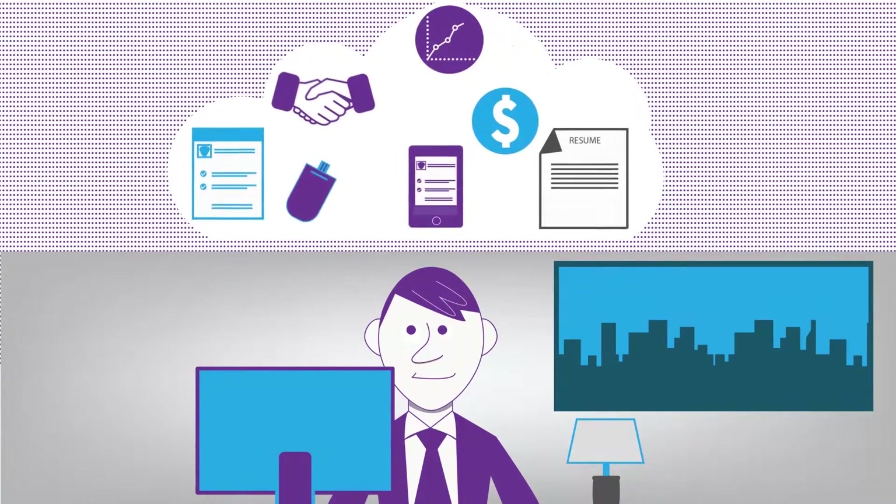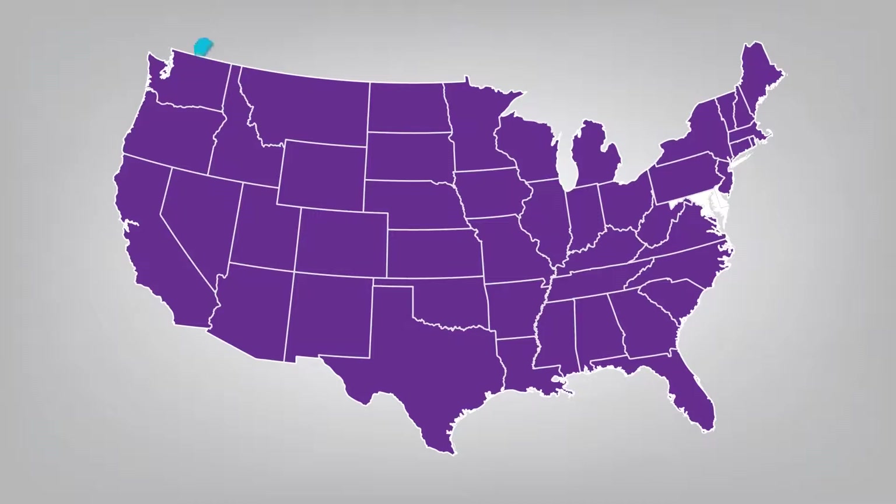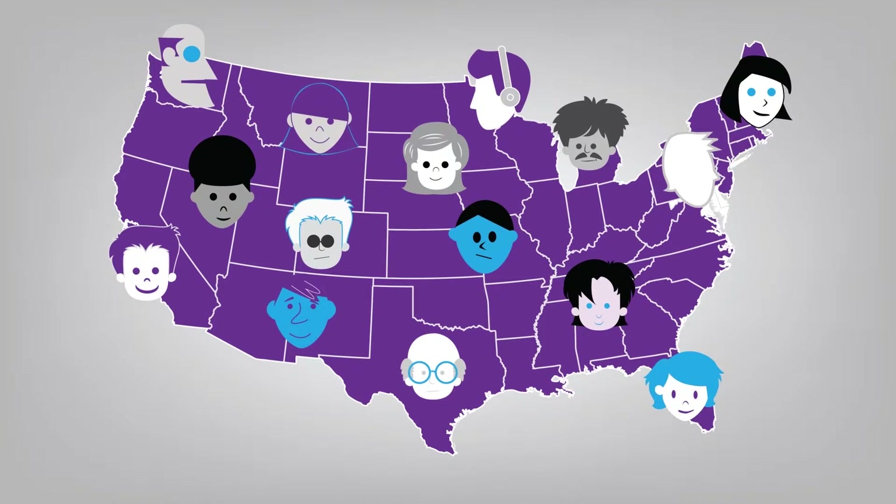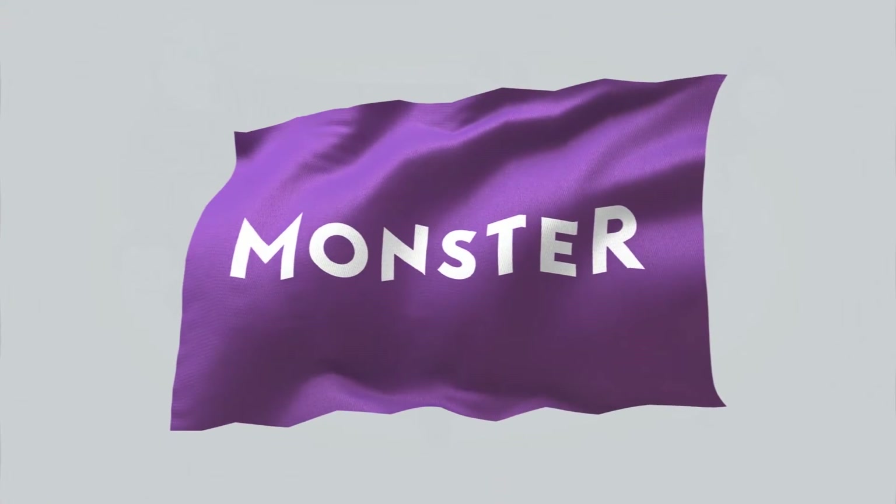At Monster, we've listened to the challenges you're facing in recruiting today. And Monster Talent CRM is just one of the ways we're responding to those challenges. Because when we help bring the right person and the right job together, the possibilities are endless. Monster — find better.